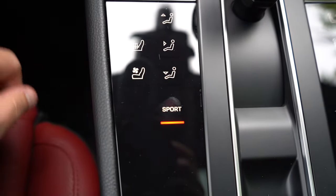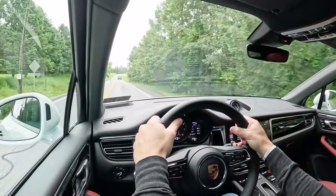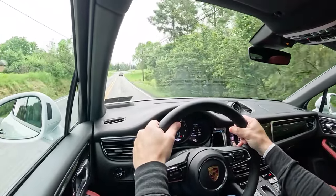Before any acceleration or paddle shifter tests, the drive modes are located to the left and right of the shifter — you've got Sport and Off-Road — essentially adjusting shift points, throttle response, and steering sensitivity.